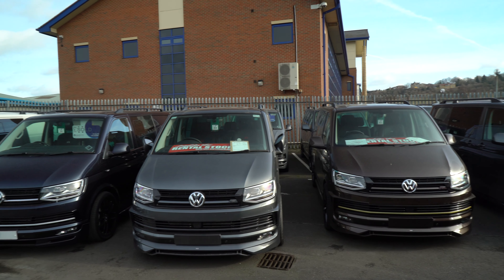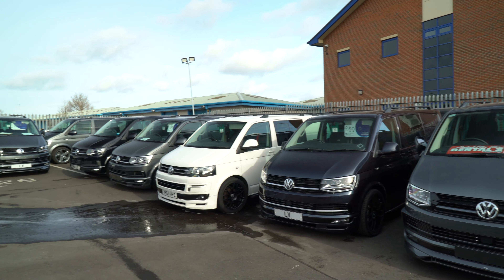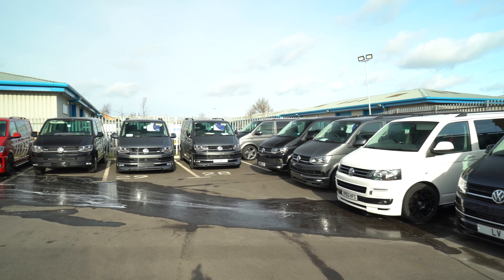Today we're going to talk about our long-term rental plan. You may or may not be aware that we offer this as well — not only do we sell vans, we also can hire them on our 12-month flexi hire. The majority, probably 95% of the vans that are brand new on site, we can do on the long-term hire program.